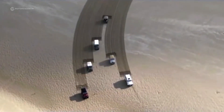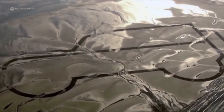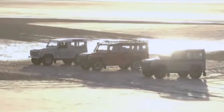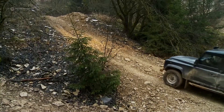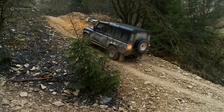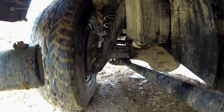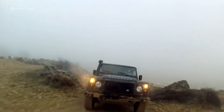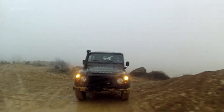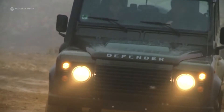Land Rover finally stopped the Defender's production in 2016, but it is still the undisputed king off-road. Its qualities are legendary. The Landy remains almost unchanged outwardly in 68 years — an immortal style icon. It embodies, more than any other off-roader, adventure and freedom for generations.